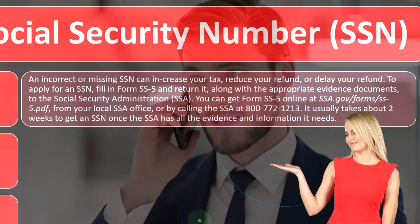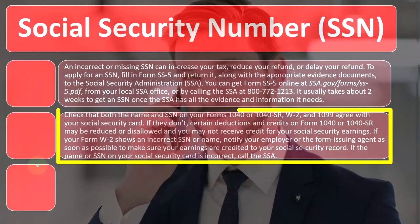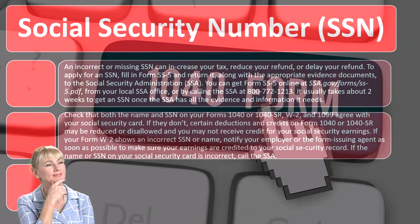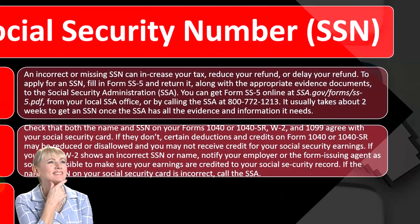It usually takes about two weeks to get an SSN once the SSA has all the evidence and information it needs. Make sure that the name and social security number on your Form 1040 or 1040-SR, W-2, and 1099 all agree with your Social Security card.